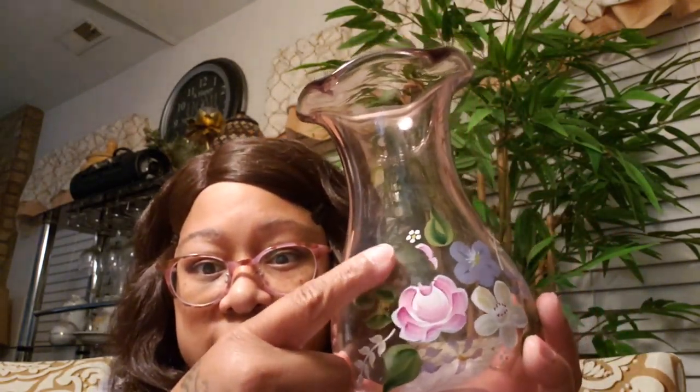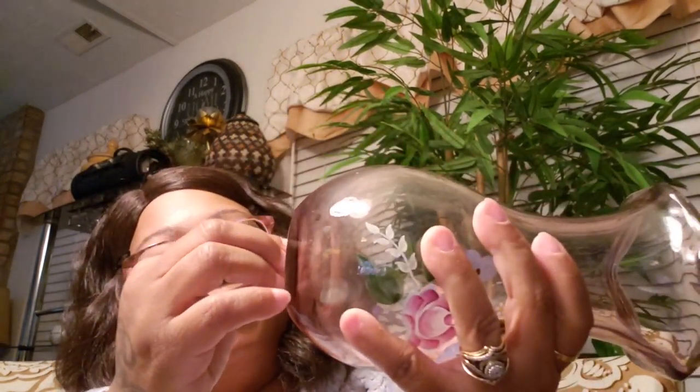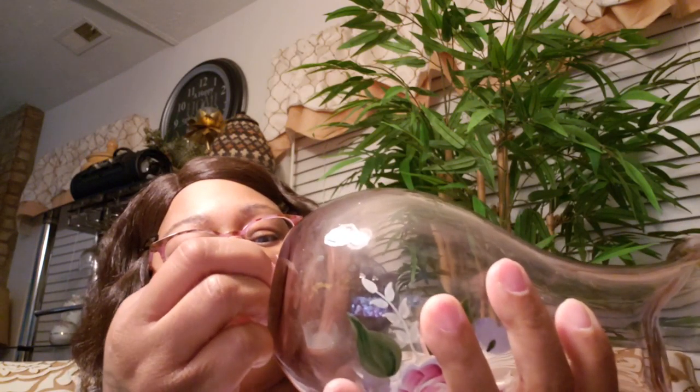I got this at the Salvation Army — a glass vase, hand blown, hand painted, ruffled tulip top, amethyst glass. It was $1.99 and the tag's still on there. I need to take that off so I can wash this up, take pictures, and list it. That's what I'm going to start doing — when I do the haul, I'm going to list the stuff right off the bat instead of having stuff sitting waiting.